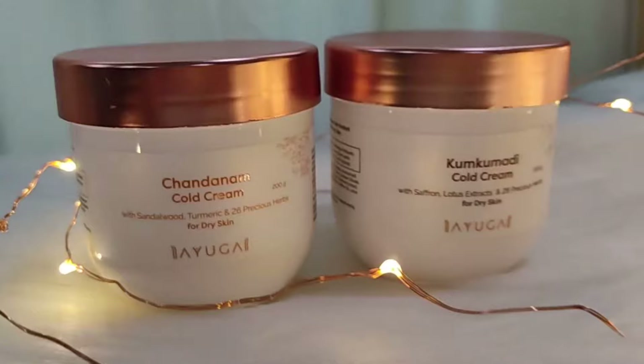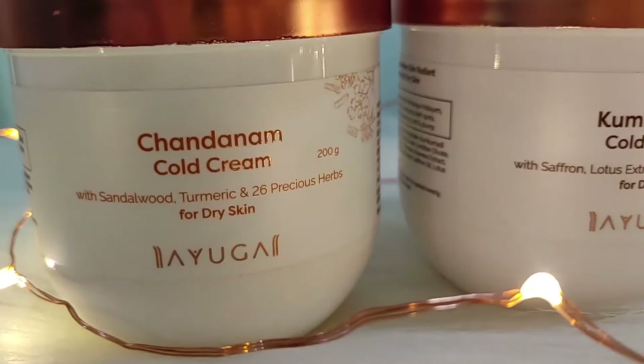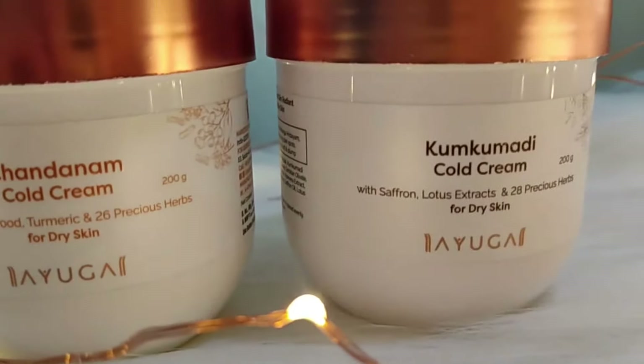It is a fully packed Ayurvedic cold cream. Let me tell you — when I was going to college, my dadi and nani used natural ingredients like turmeric and sandalwood to make creams for my face in winter. And my mommy used glycerine to make creams for me which I applied in winter, and my skin was very youthful and always hydrated.